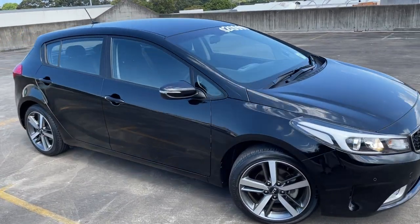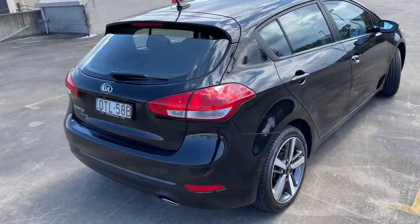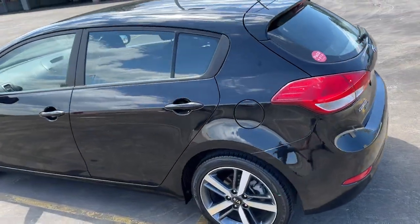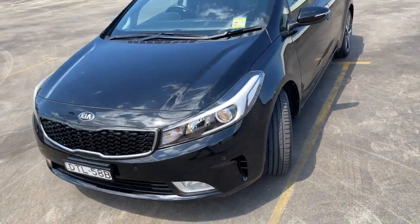We've got a 2017 Kia Cerato S-Edition, automatic hatchback in black, travelled only 42,000 kilometres. It is the Sport with the reverse camera and sensors, alloy wheels. The vehicle presents in excellent condition, representing good value for money at $29,990.